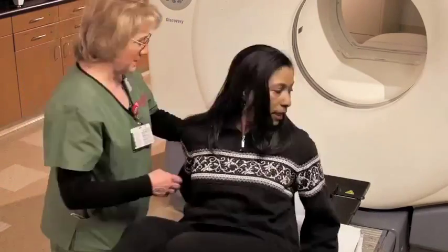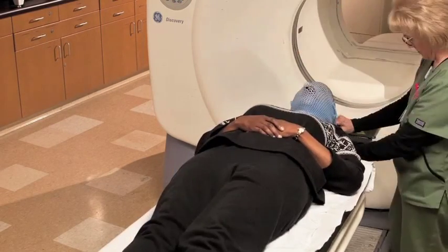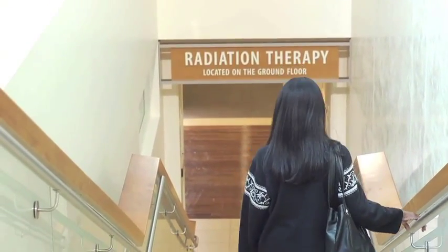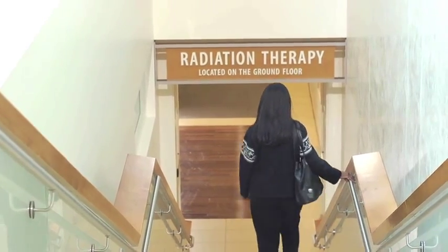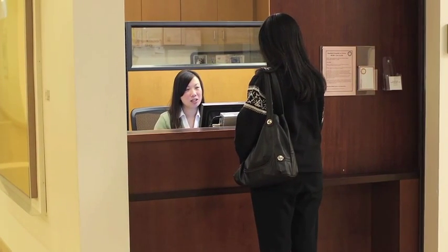The next step in the process is called simulation. In simulation, you will run through a practice treatment procedure. This helps your team create your personalized treatment plan. The simulation takes place in the radiation oncology department located on the basement level of the Stanford Advanced Medicine Center, also known as the Cancer Center. When you arrive, check in at the radiation oncology department reception desk to let everyone know you are here.